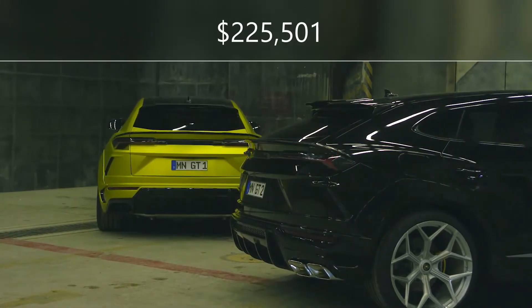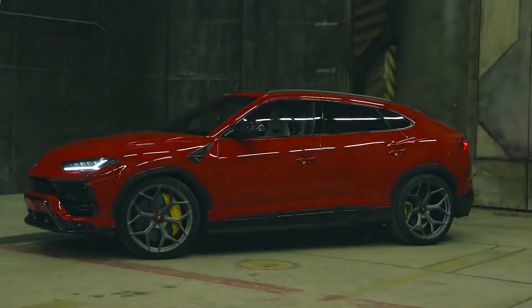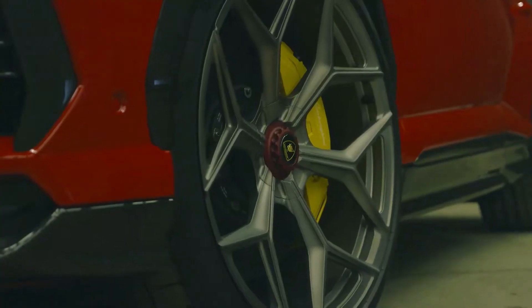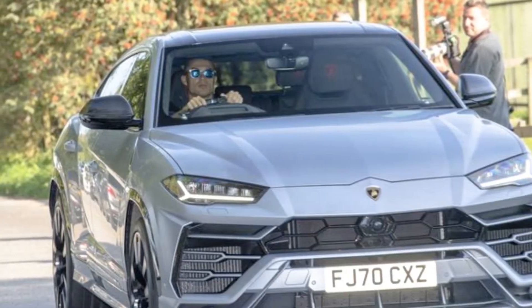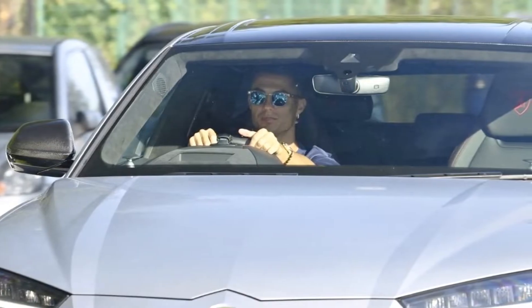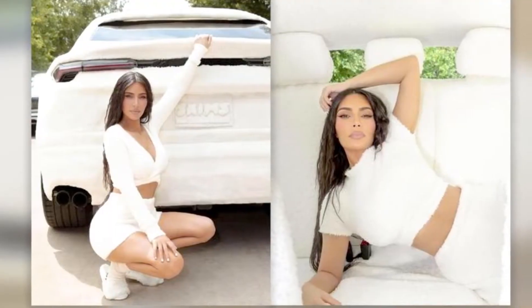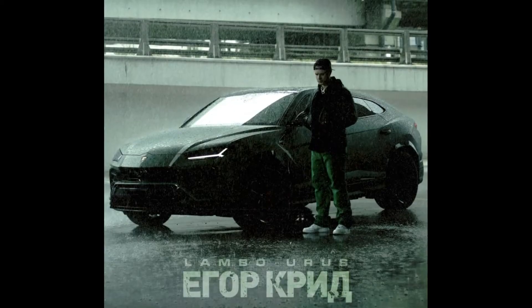The Lamborghini Urus begins at $225,501 in 2022. Among the rich, it has become a status symbol. The luxury SUV has been spotted in the hands of professional players such as Cristiano Ronaldo and celebrities such as Kim Kardashian West. It's even been referenced in song lyrics on a few occasions.